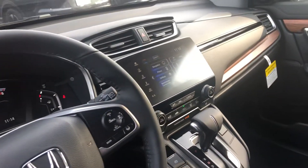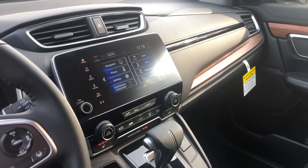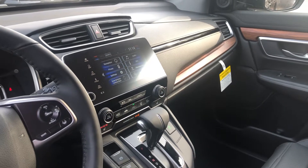You get the seven-inch display audio touchscreen controller featuring not only Garmin-based navigation but also Apple CarPlay and Android Auto for more functionality with your smartphones.